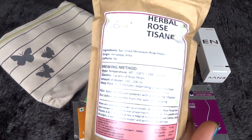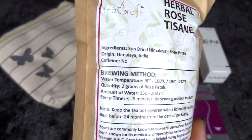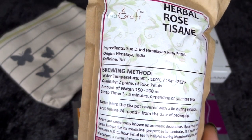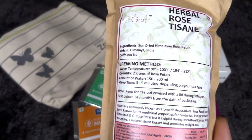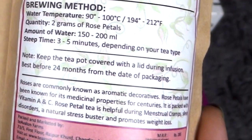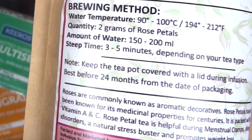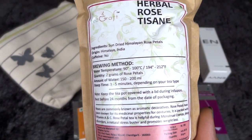The last product is a Herbal Rose Tisane Tea by the brand Tea Craft. Ingredients are sun-dried Himalayan rose petals, and the origin is the Himalayas, India. It does not have any caffeine, so you can have this in the evenings as well. With winters coming up, it's nice to have a hot beverage in the evening, but caffeine after 5pm is bad for sleep and can cause insomnia. So this caffeine-free rose tea is a very good addition and I'm definitely going to use it.